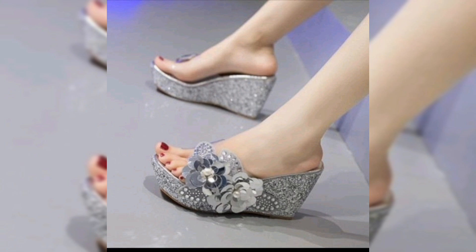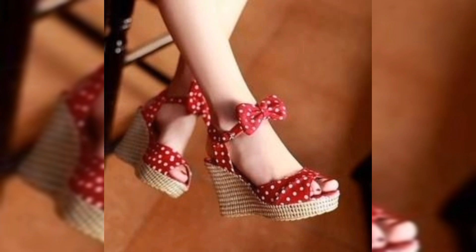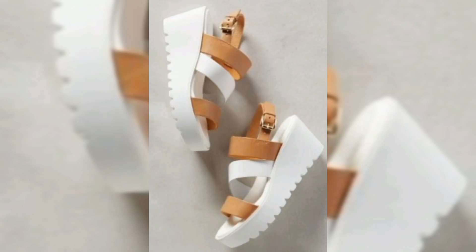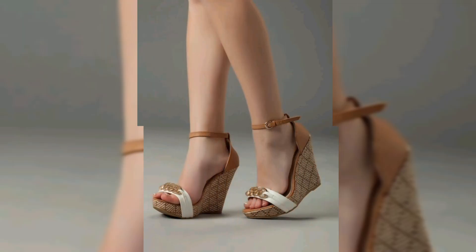When choosing comfortable bridal sandals, there are a few key features to keep in mind. Look for sandals with ample padding — this provides the necessary support for long hours on your feet. Proper arch support helps prevent foot pain and keeps you comfortable throughout the day. Straps that can be adjusted ensure a snug fit without being too tight.